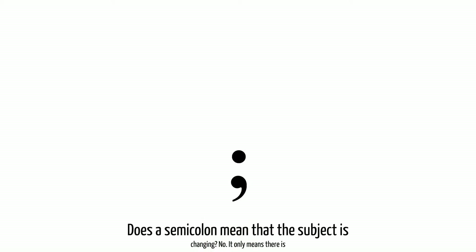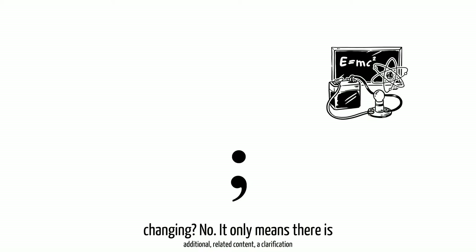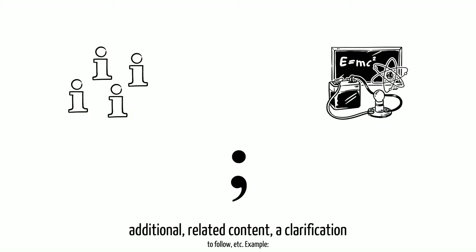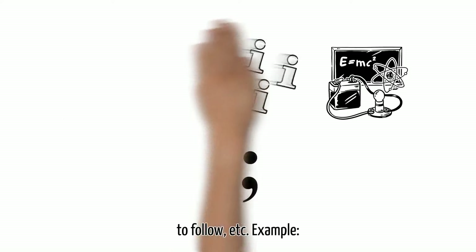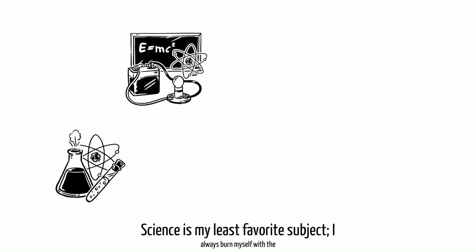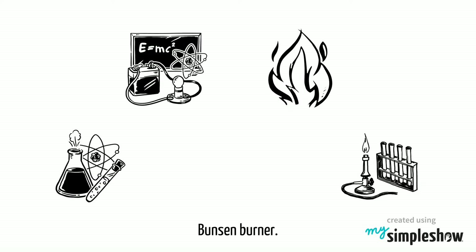Does a semicolon mean that the subject is changing? No. It only means there is additional, related content, a clarification to follow, etc. Example: Science is my least favorite subject; I always burn myself with a Bunsen burner.